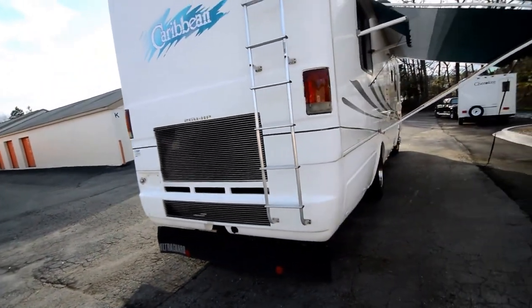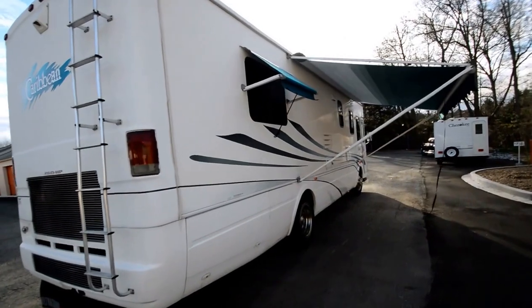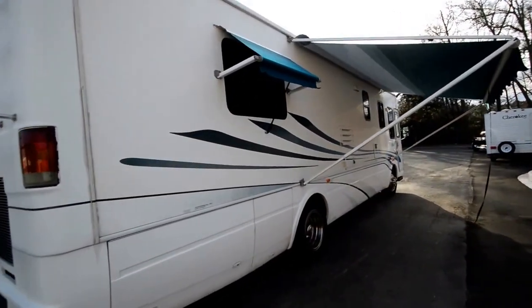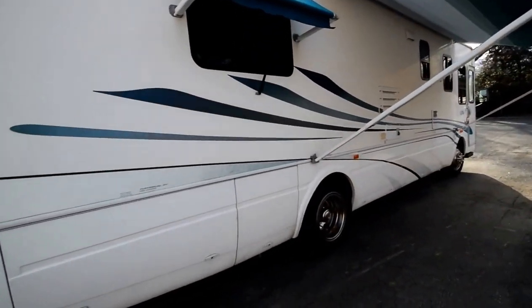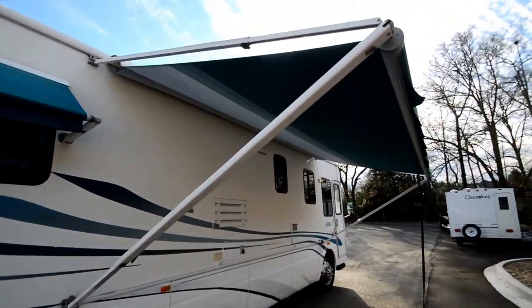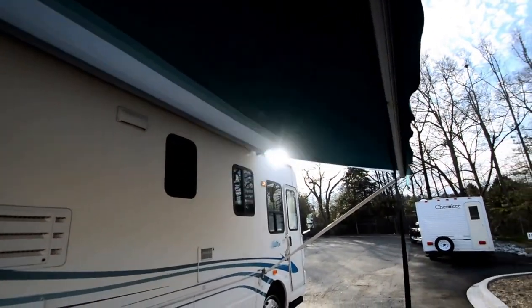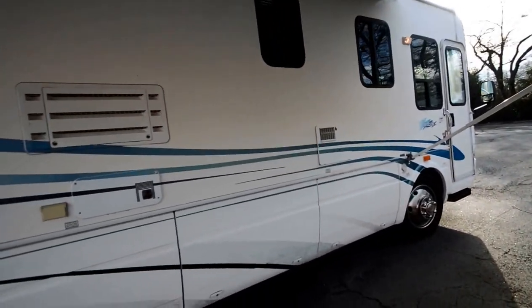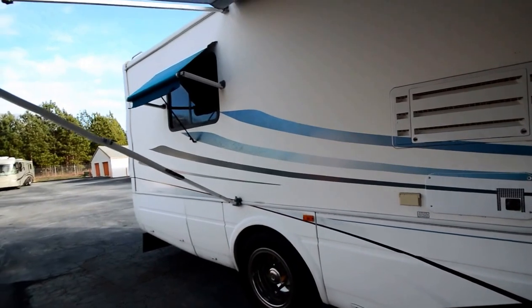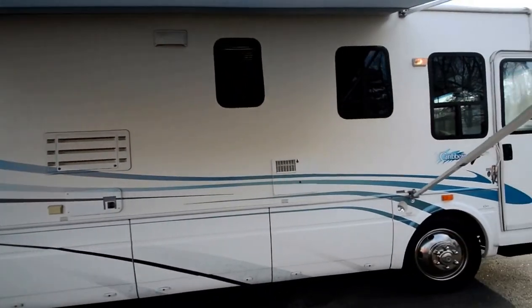Great motorhome — take a look at the straight body, no delamination, pretty shiny. We just got it in; it's not even washed or detailed yet. It's got a cloth patio awning rather than a vinyl awning, plus window awnings on the windows. Awnings are everywhere, and they're all cloth.